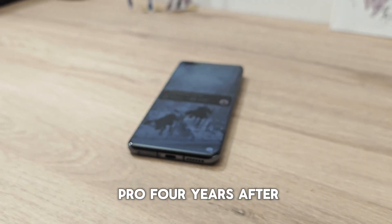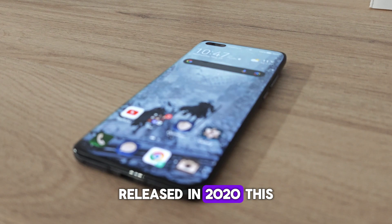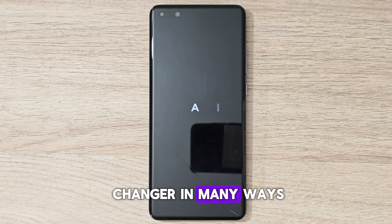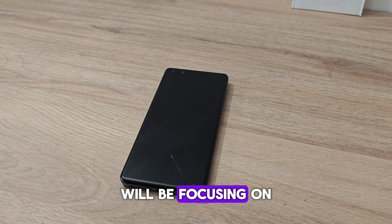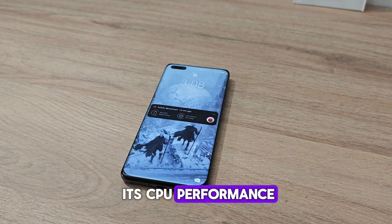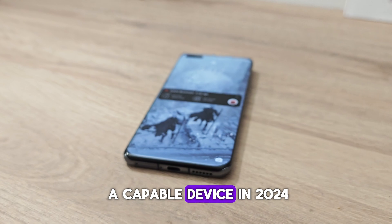This is the Huawei P40 Pro, four years after its initial launch. Released in 2020, this phone was a game-changer in many ways, but how well has it stood the test of time? We'll be focusing on its CPU performance and whether it has slowed down after years of use, and whether it's still a capable device in 2024.